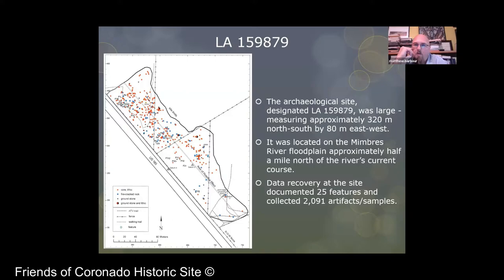It's a large site, about 320 meters north-south by about 80 meters east-west. It's right along US-180 on the way up towards Silver City. The project area itself is located in the Mimbres River floodplain, about half a mile north of the river's current course. We don't know if that was the course of the Mimbres River at the time people were living on the site, but it's probably pretty close. As you can see from this map, the red represents flaked stone, blue is fire-cracked rock, black is groundstone, and there are also some features on there as well, showing a distribution of material culture in that general area.